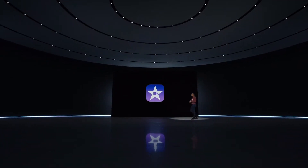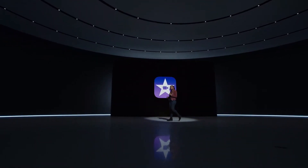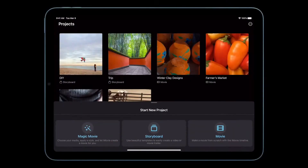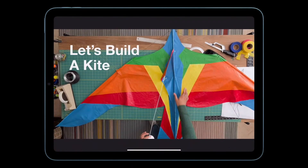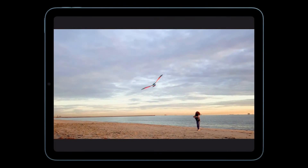A new release of iMovie is perfect for aspiring filmmakers working on their latest masterpiece, or for users just getting started. The new Storyboards feature helps users create finished videos using curated shortlists, transitions, and music for a polished result. It's a great new release that will be available next month.